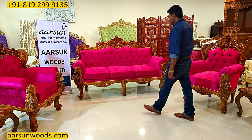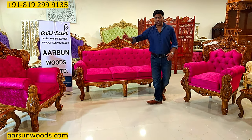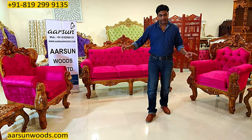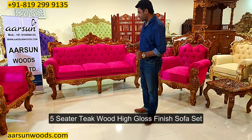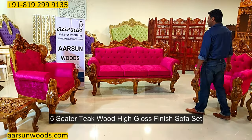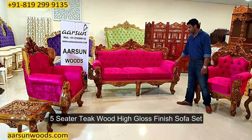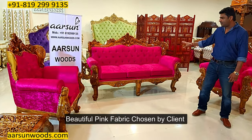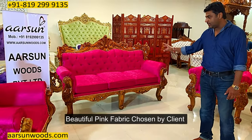This one is going to Mumbai and it has a three-seater, two chairs, a table, and two side tables. I'll show you the table later. First, see the design of the unit.